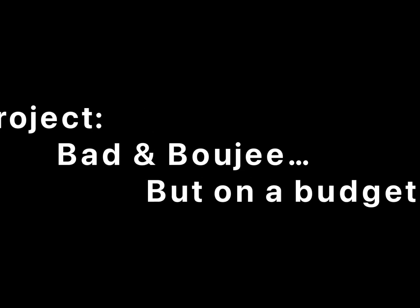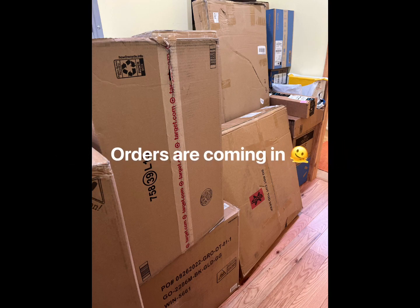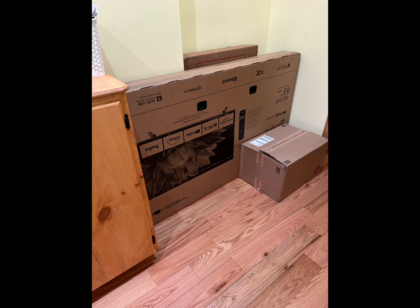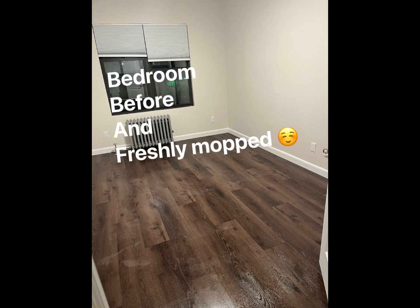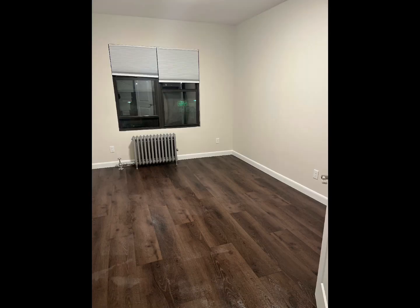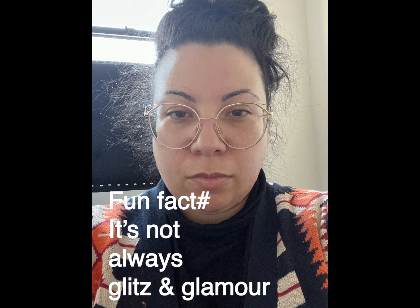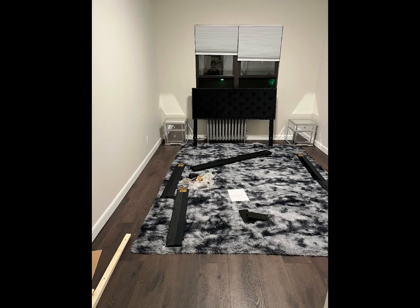This is my very first client that I had the honors of decorating her place, and this was an absolute favorite project. This is literally the whole process — the before, the during, and the after. I know this young lady, she's blossomed into a beautiful woman, and this was literally her first place out on her own, and I had the honors.